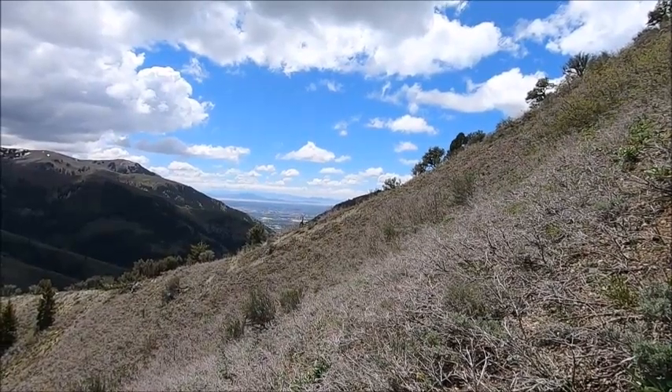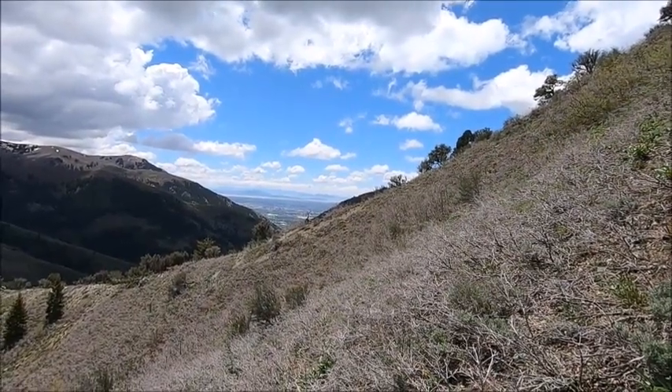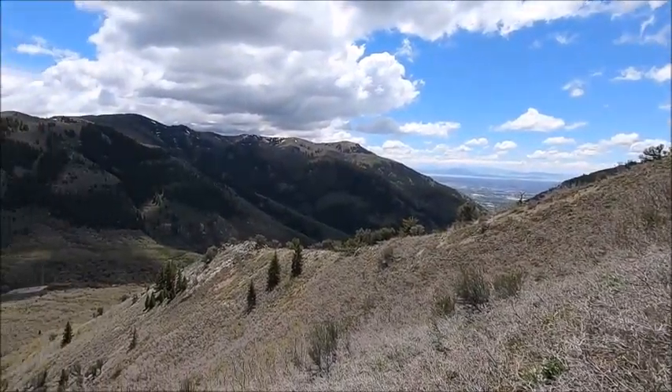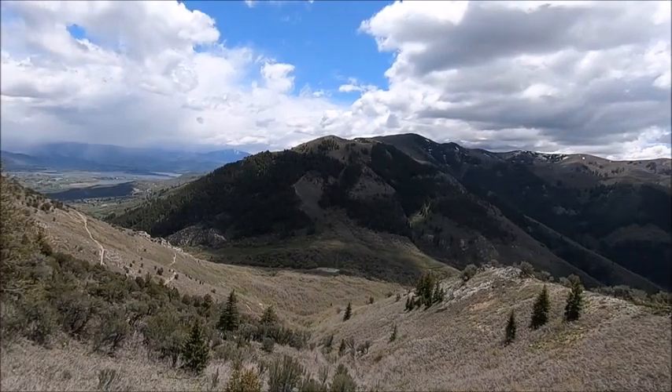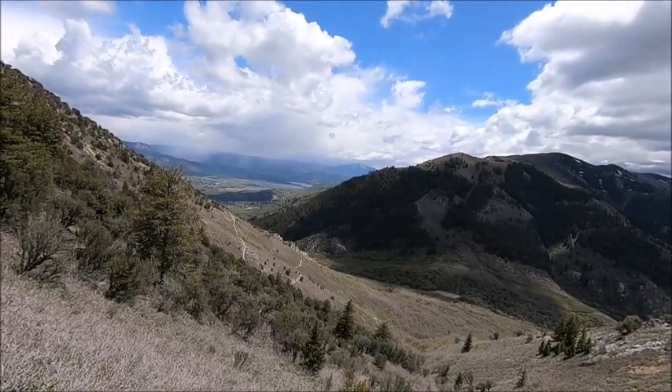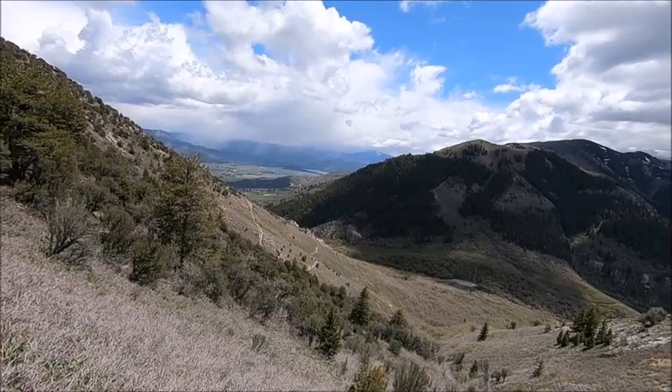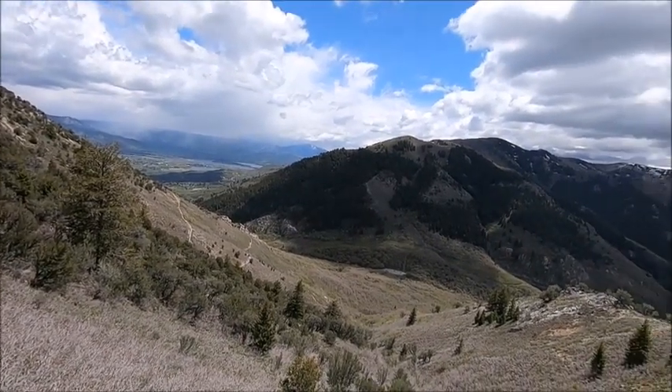So that is looking west out over Ogden and Layton and out towards Antelope Island. Now we're going south, and now we're going east over to Huntsville and Eden-Liberty. You can see Pine View Reservoir over there. So you guys from northern Utah know where I'm at.